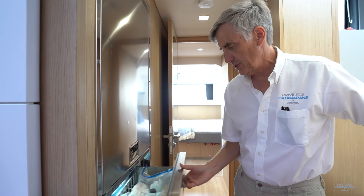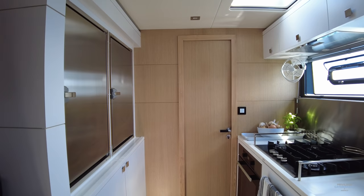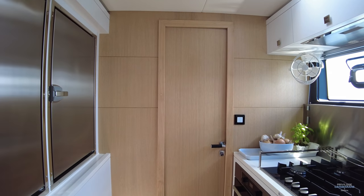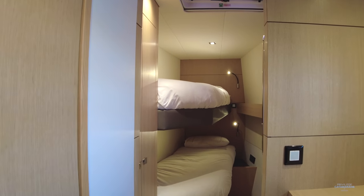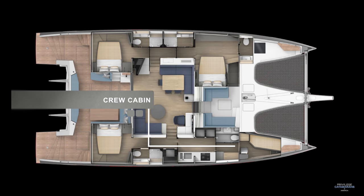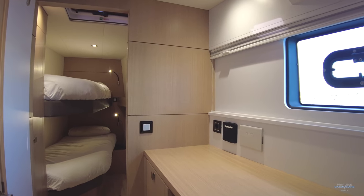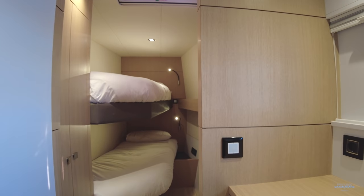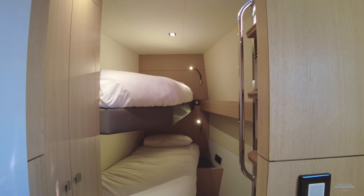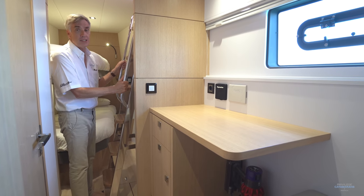There are also two freezer drawers here as well. The crew quarters on Vento features a desk, toilet and shower, bunk beds, and a really nice ladder system that steps away and provides direct access to the foredeck.